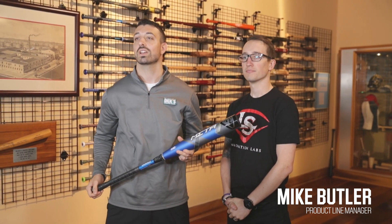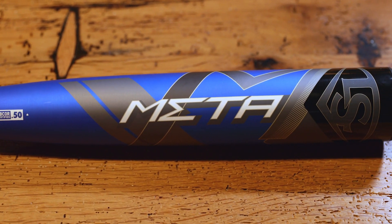Hey everyone, I'm Joey Lancianis from Dick's Sporting Goods. I'm here with Mike Butler, who's the product line manager for Louisville Slugger, and today we're going to tell you guys all about the 2020 META BBCOR Bat.